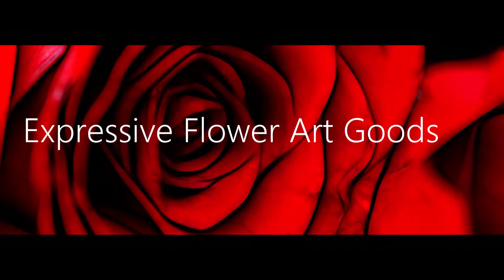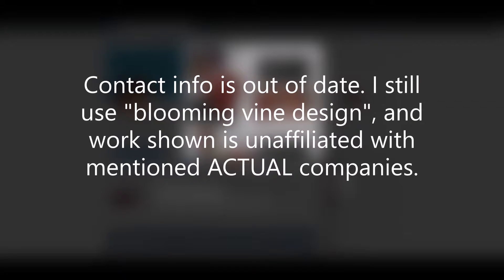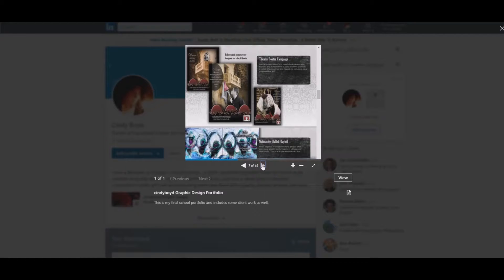Hi, my name is Cindy Boyd. This is my graphic design portfolio from the Art Institute of Pittsburgh, Bachelor of Science degree 2013. This is our final portfolio presentation.